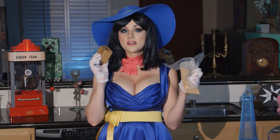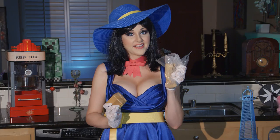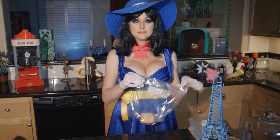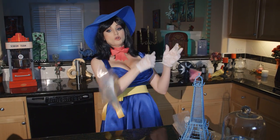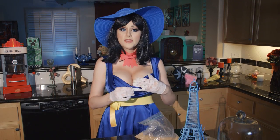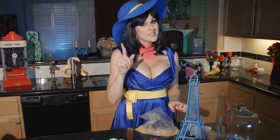Step two: take the graham crackers and crush them all up and put them on one side of the cupcake. To crush the graham crackers it's super easy — you just put them in the bag and punch them. A lady should take her gloves off so she can put the graham crackers on the cupcake. Don't use real sand!